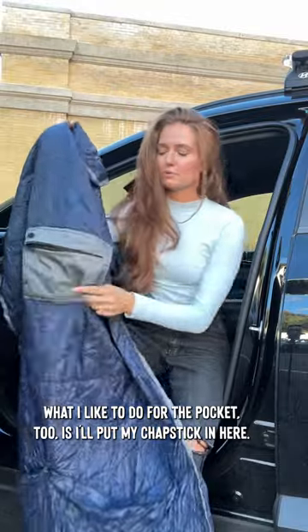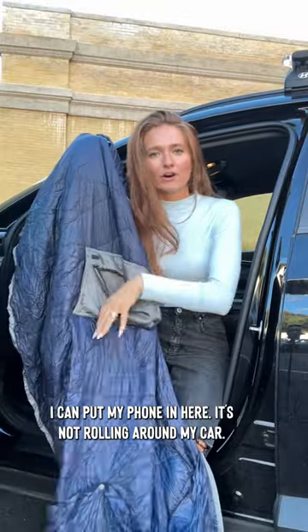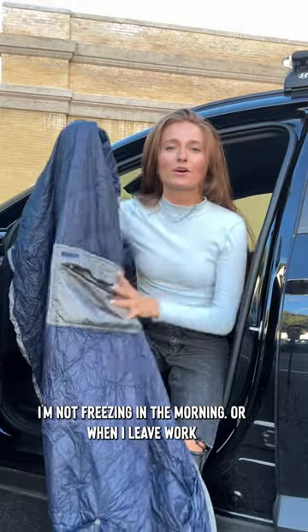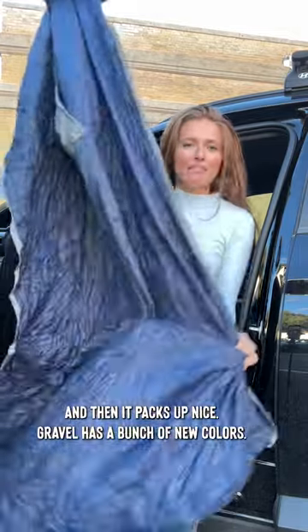It keeps me nice and warm. What I like to do with the pocket is put my chapstick in here, I can put my phone in here — it's not rolling around my car. I'm not freezing in the morning or when I leave work, and then it packs up nice.